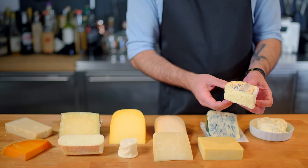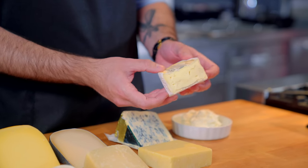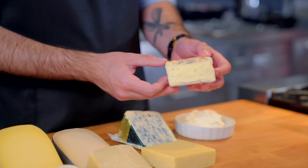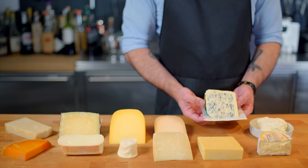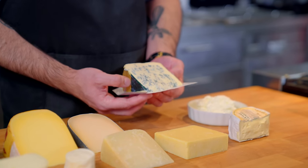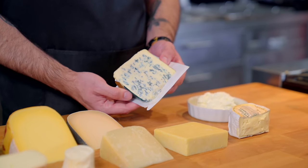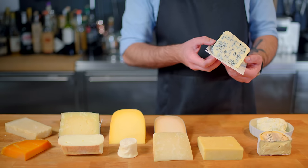Now over here we have what's pretty much an American Brie, Mount Tam by Cowgirl Creamery, an incredibly soft, buttery, luxurious, melt-in-your-mouth triple cream cheese that even Brie haters will love. Speaking of cheeses that people will love despite normally having an aversion to said cheeses, over here we have something called Gorgonzola Dolce, a milder, sweeter, creamier version of its moldy Italian, French, and British counterparts.